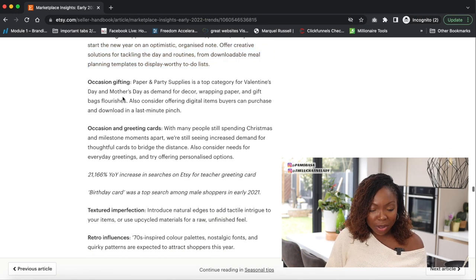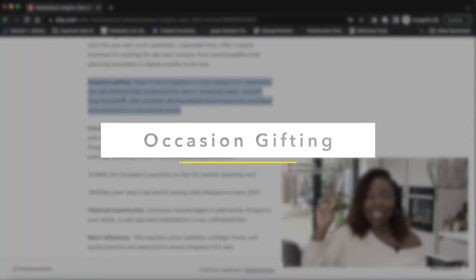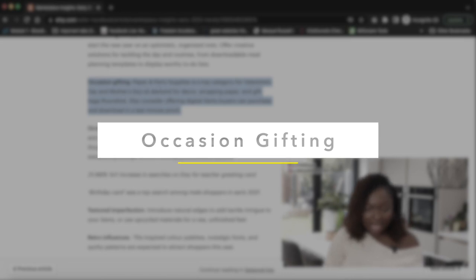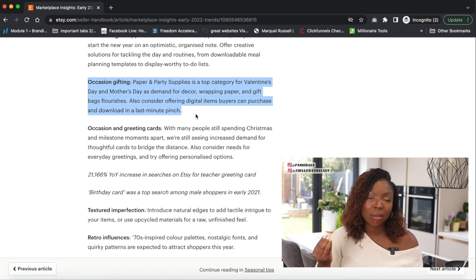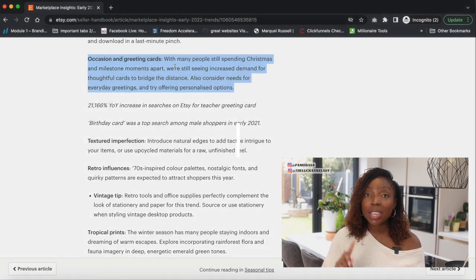Next is occasion and gifting. Paper and party supplies is a top category for Valentine's Day and Mother's Day, as demand for decor, wrapping paper, and gift bags flourishes. Also consider offering digital items buyers can purchase and download in a last-minute pinch.